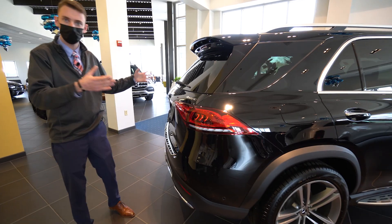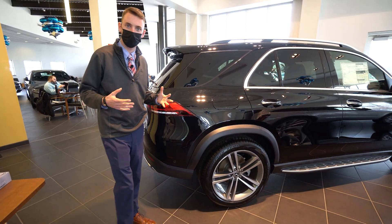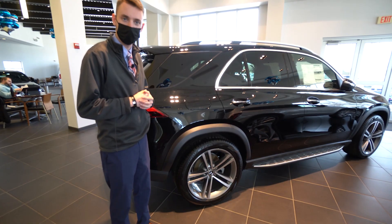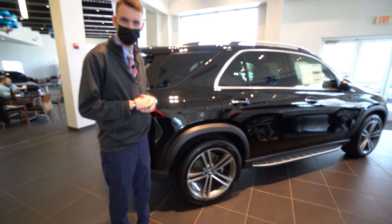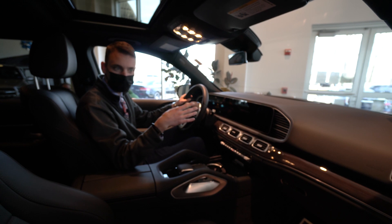It's a gorgeous car, available here for immediate delivery. And those redesigns don't stay with just the exterior — a whole new interior is now on the GLE. Let's take a closer look at the inside.